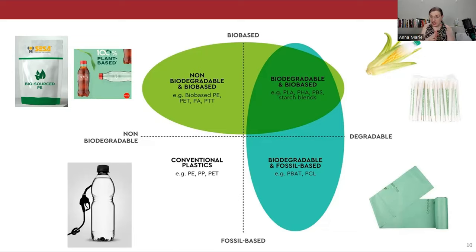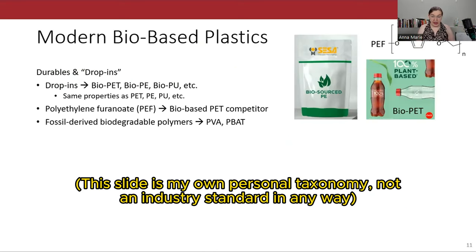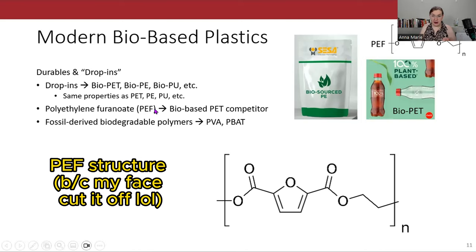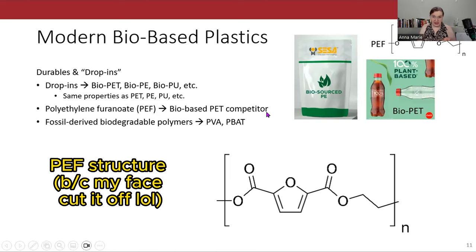Looking at the current range of modern bioplastics, we're a bit all over the place. I put bioplastics into a few categories. Category one is what I call durables and drop-ins — plastics that behave exactly like conventional plastics, but are either bio-based or degradable, but not both. These include bio-PET, which is chemically the same as PET, and degradable fossil fuel-based materials like PVA. PEF (polyethylene furanoate) is a rising competitor to PET for bottles because it's bio-based, but its non-cleavable aromatic rings make it very non-degradable — so it only solves one of the problems with plastic.